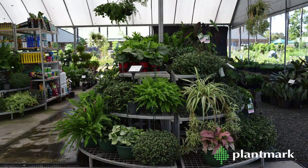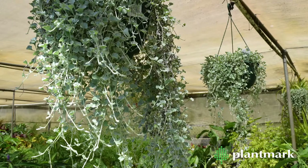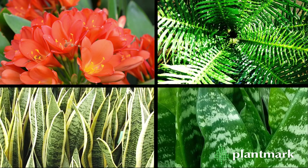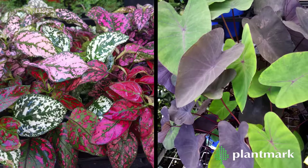We've got a selection of hanging baskets here too, as well as your reliable garden performers, such as clivias, silver lady ferns, mother-in-law's tongues and some more eye-catching foliage plants, such as hypostes and alocasias.